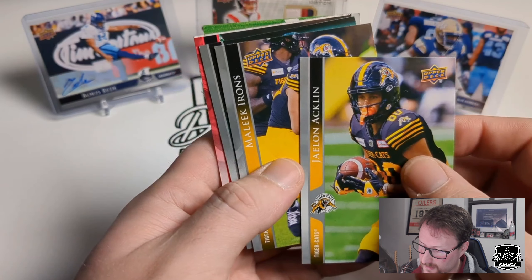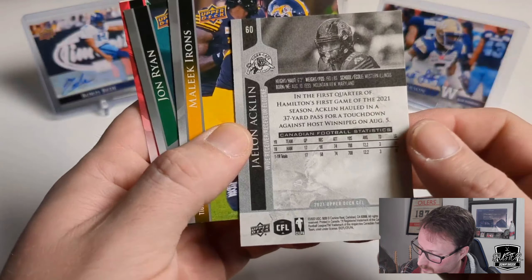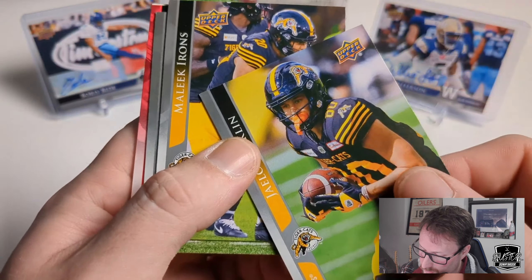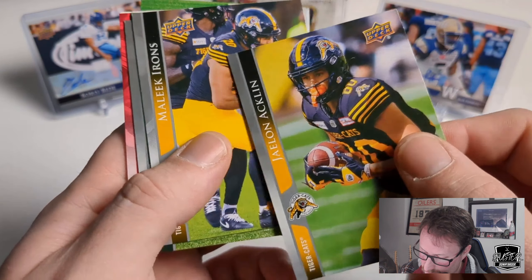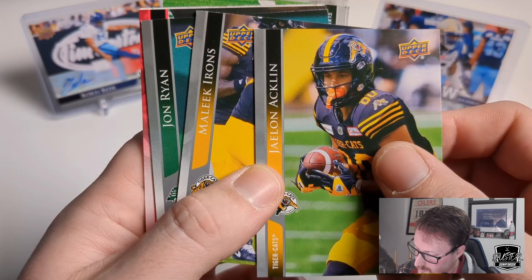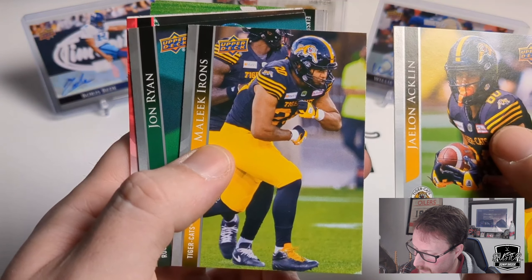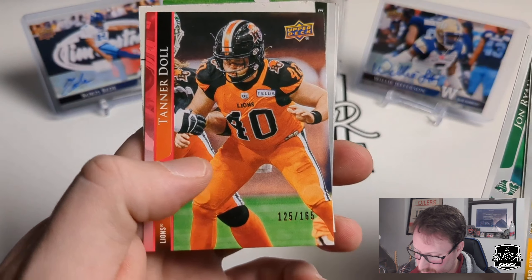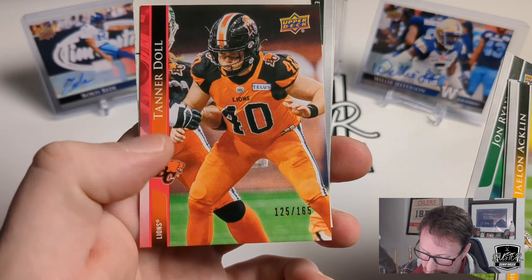So here's your base and standard stuff. It's a nice matte finish, not super shiny, which is kind of different. So we've got Jalen Acklin, Malick Irons, John Ryan — kicker for the Riders. And there's our first red parallel of Tanner Dahl, 125 of 165, first parallel.